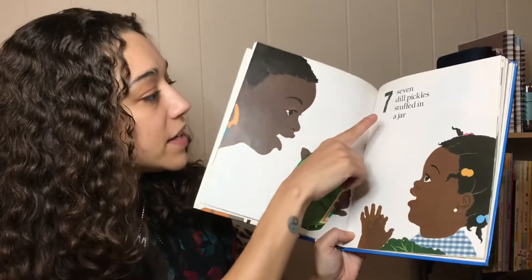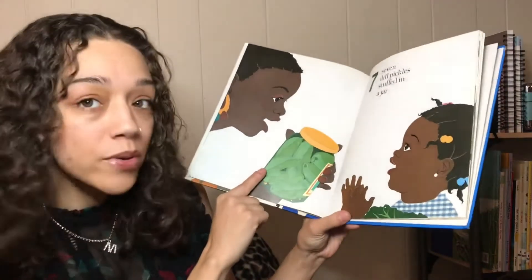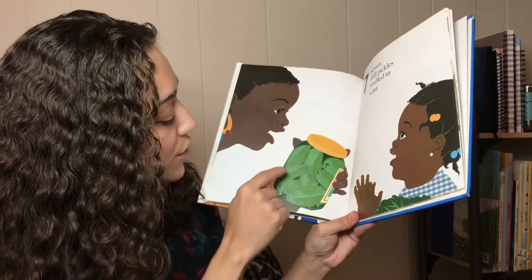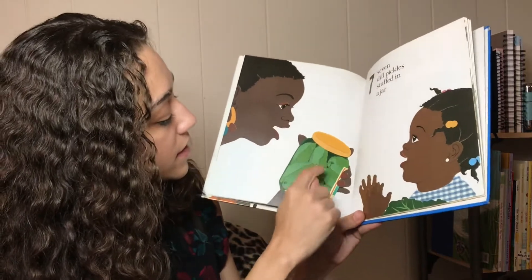Seven dill pickles stuffed in a jar. Number seven. Do you want to count the pickles? Okay we'll count the pickles: one, two, three, four, five, six, seven.